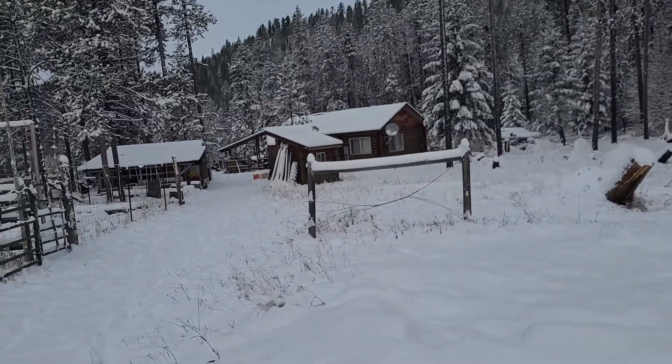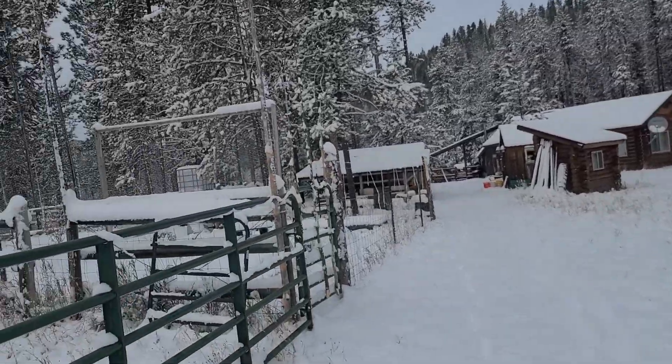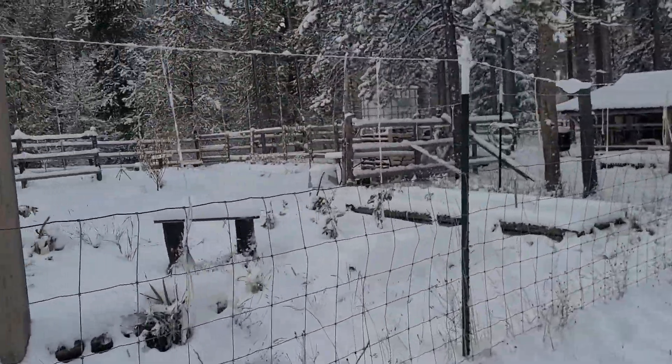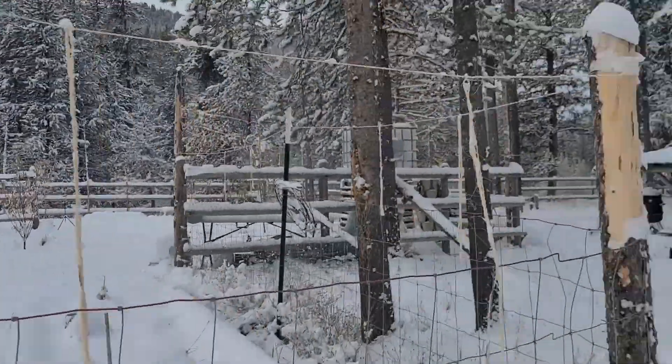I'm gonna go get our upset baby. Craig doesn't need a ladder anymore, so I'm gonna head inside. It is so lovely out here. Everything just looks so fresh and clean. Look how beautiful that is — our little homestead covered in snow. Fruit trees. Strawberries. It's so romantic.